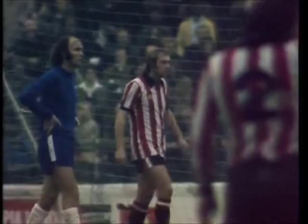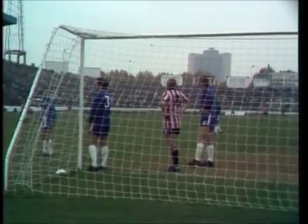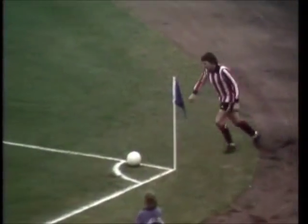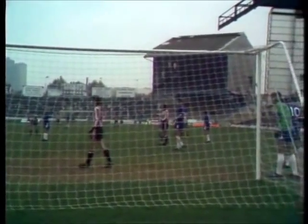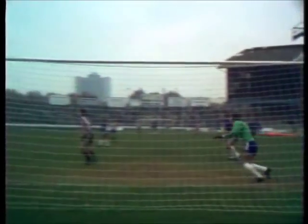Smith again right up there. Jimmy Greenhoff off there as well — two fair-haired fellas. Smith just a little deeper on the edge of the six-yard area. And there's the corner — and straight in there by Hasselgrave. Well, that was terrible marking by Chelsea from the corner. Hasselgrave had virtually what was a free header.